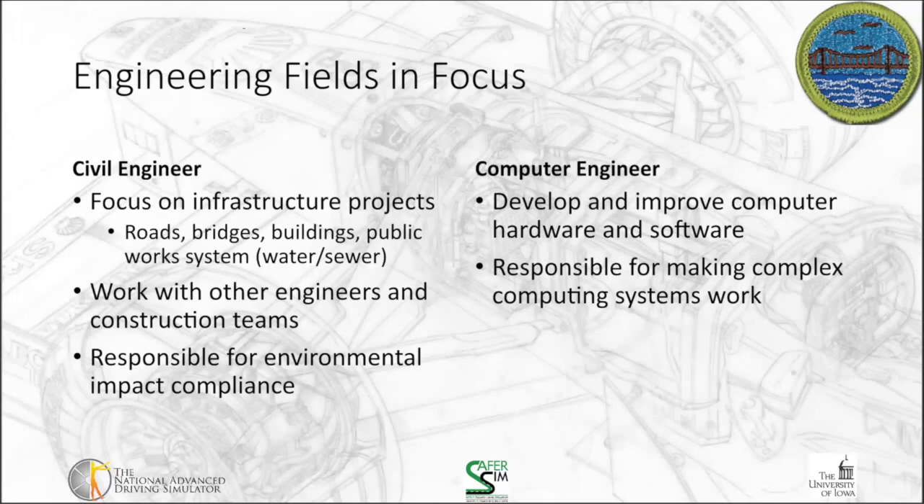Civil engineers — in my line of work I often think of them in terms of roads and bridges as they relate to the traffic environment and driver safety. But they also focus on buildings and public work systems such as water and sewer plants. They work with other engineers and construction teams to create safe structures, and they're responsible for environmental impact compliance — for example, ensuring that construction and the end product comply with applicable state regulations. Civil engineers are also one of the most frequently required to obtain the professional engineering certification.